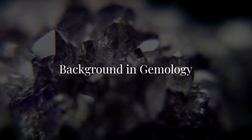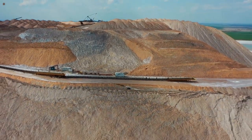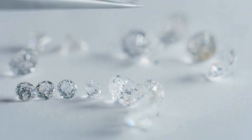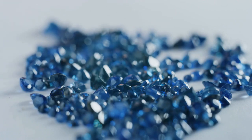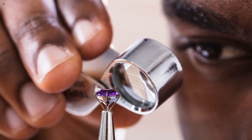To step into this role, a background in gemology is essential. Degrees in geology or mineralogy are highly valued, along with specialized training from institutions like the Gemological Institute of America. Practical experience in diamond grading and assessment, along with a keen eye for detail, is crucial.